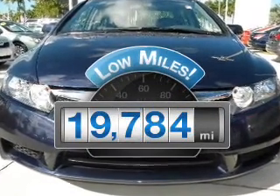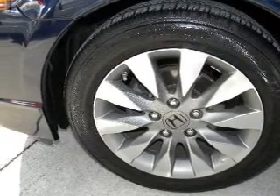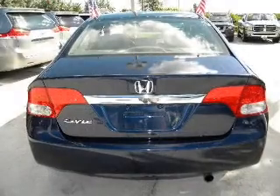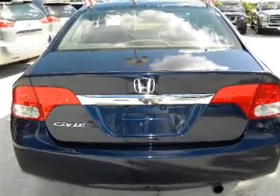Low mileage is an important factor in your purchase and this vehicle delivers a low odometer reading. With an efficient four-cylinder engine connected to a smooth shifting transmission, you will appreciate the safety feature of anti-lock brakes.